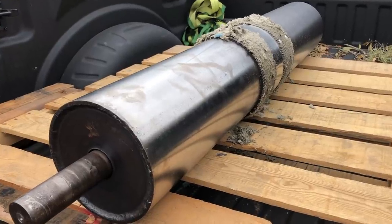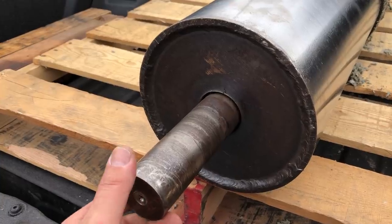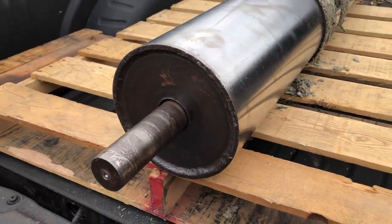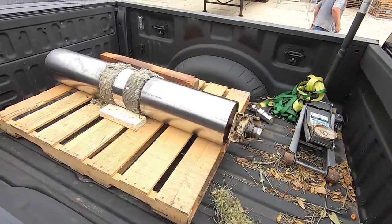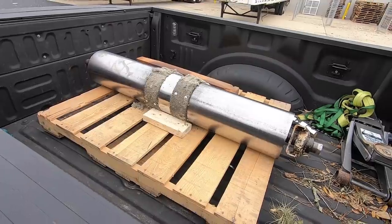There's our roller — it's got the broken end, just come loose there. So we're going to try to get them back going: center it up and re-weld it. We got her loaded up and we're going to head back to the shop and see if we can get her fixed up.